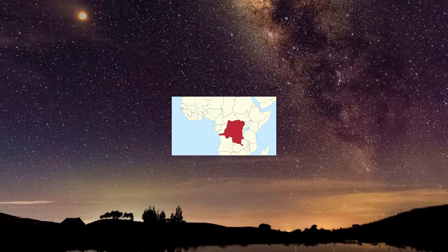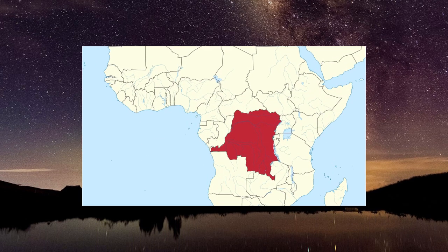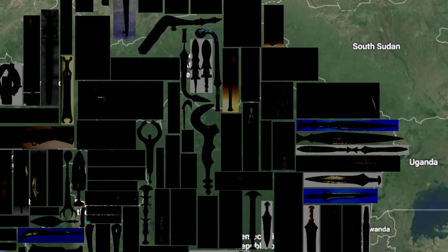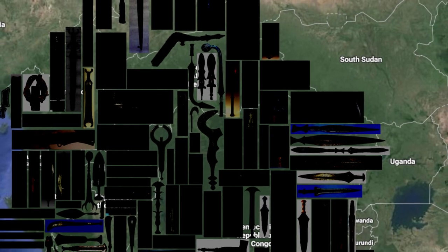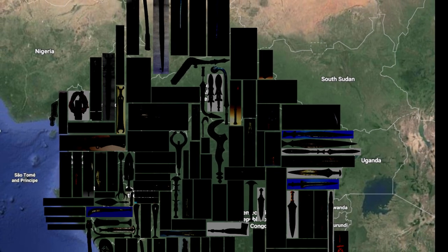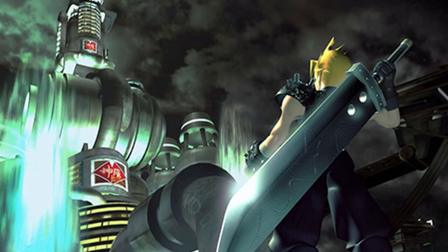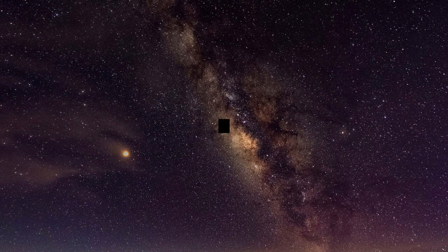Unlike previous countries we've talked about, the Democratic Republic of Congo is too huge to do in one video. But not to worry, we have some amazing swords to show you — including one that looks like it belongs in a little RPG you may have heard of by the name of Final Fantasy VII. And there's even a sword that's reminiscent of something from the world's most famous sci-fi.